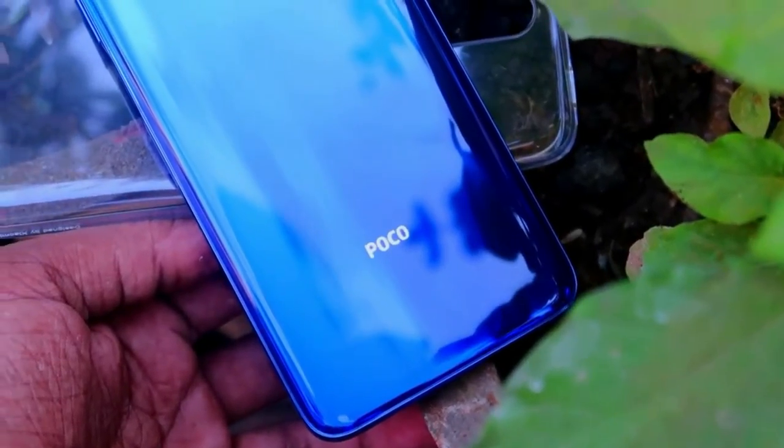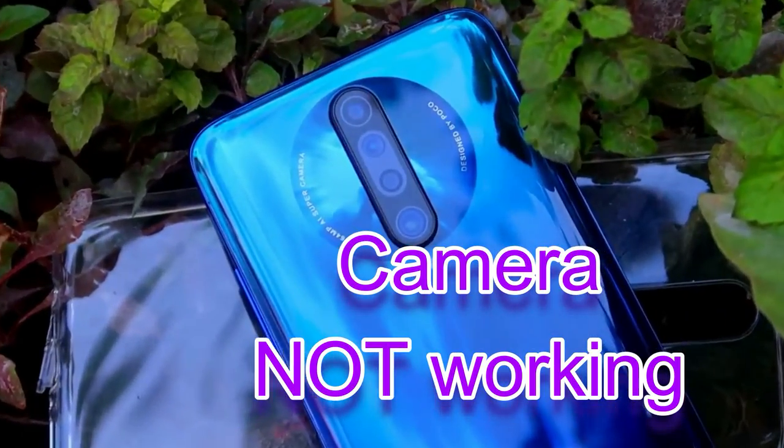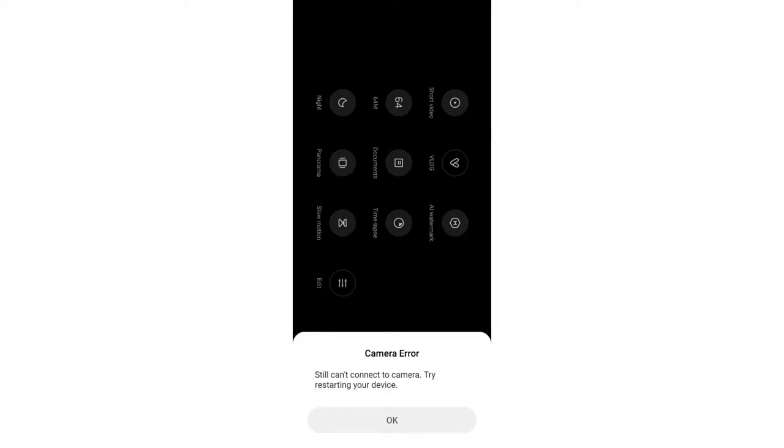Hey guys, welcome back to my channel. For the past few weeks, some Poco X2 smartphone users are facing the camera application not working issue. This is because after the update of the Poco X2, some users are facing the camera application not working issue.